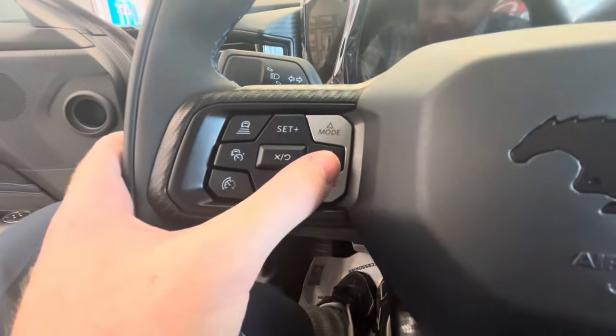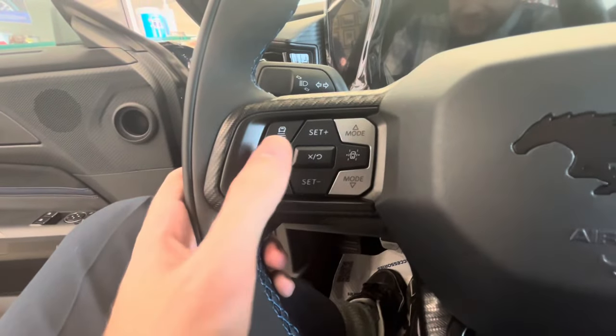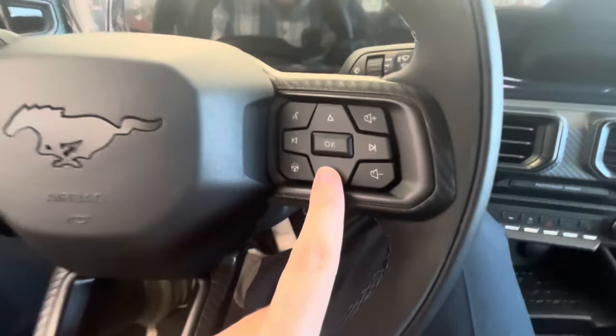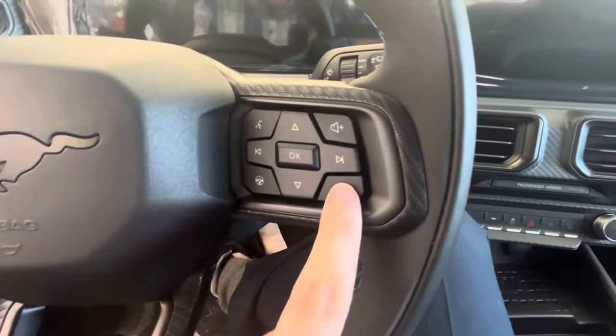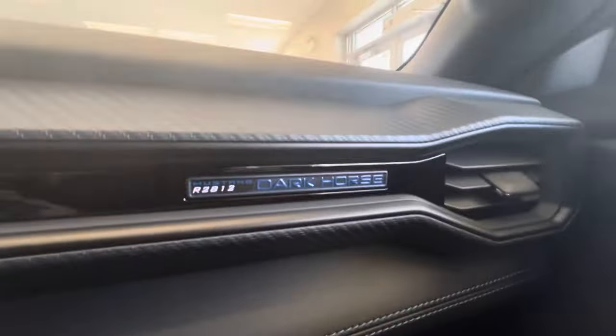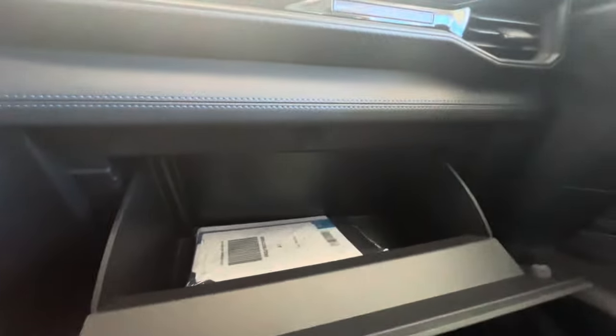Over here on the steering wheel you've got your lane keeping assist buttons, drive modes, and cruise control. There are also driver information screen controls, a voice commands push-to-talk button, and volume controls for the radio. It's even got the Dark Horse logo on the passenger side dash — Mustang Dark Horse. You've got a glove box, sunglasses storage up top, a garage door opener, sun visors, a rearview mirror, the instrumentation cluster, and the touchscreen.